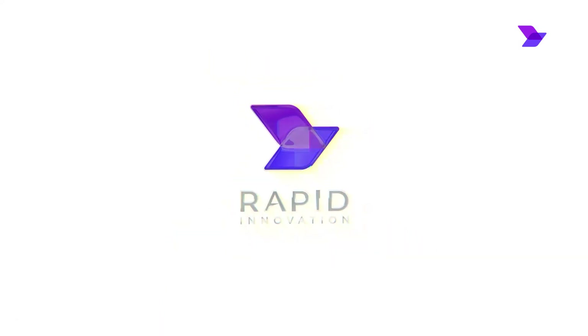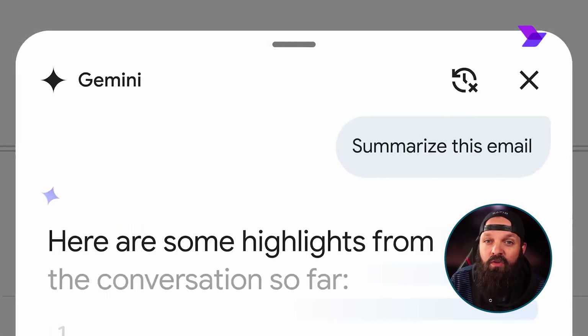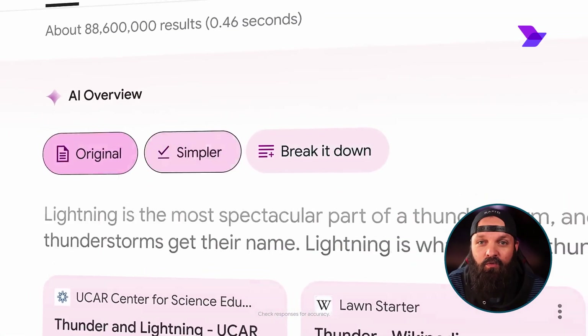Hi, this is Jesse, your favorite host. Let's dive right in. So first, let's talk about these models. We've got Google's Gemini 1.5 Pro, which came out in February 2024.